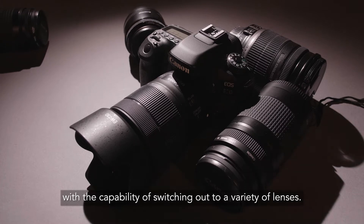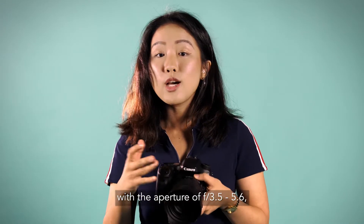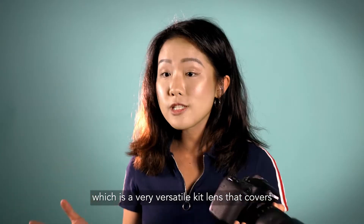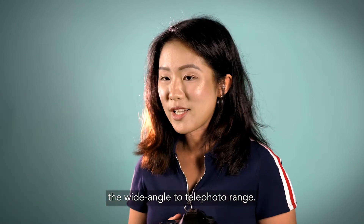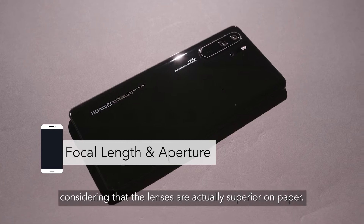For the Canon 80D, we're switching out to a variety of lenses. For this comparison we're using the 18 to 125mm lens with an aperture of f/3.5 to 5.6, which is a very versatile kit lens that covers wide-angle to telephoto range. For the first category, we have to give the point to the P30 Pro.